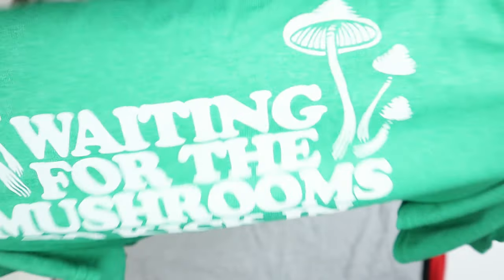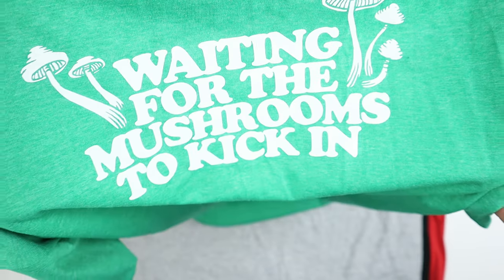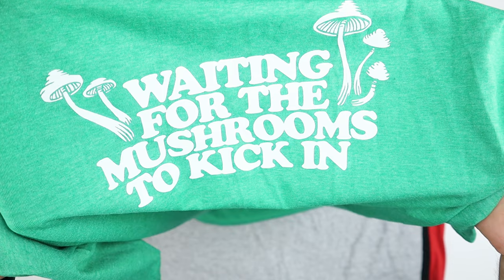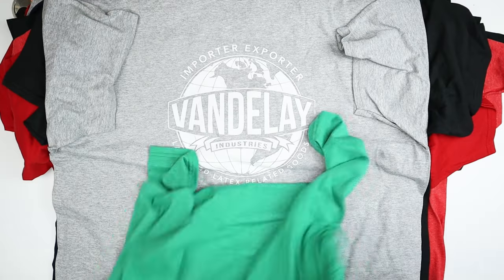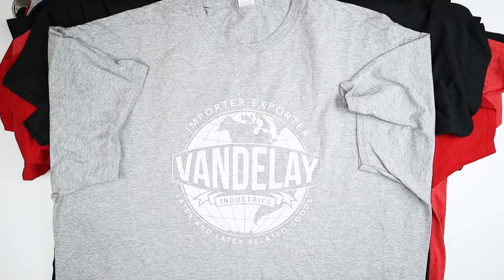Shipping costs are one thing that are a little high depending on where you are and how far you are from their distribution center. But if you're getting 20 shirts, you're maybe paying a dollar a shirt to have it delivered, which is not bad.